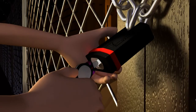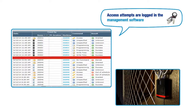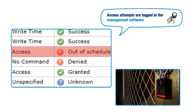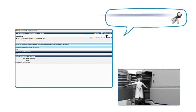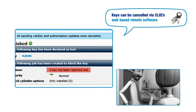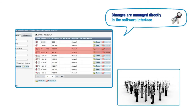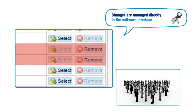Only when the time and authorization match can the lock be opened. Unscheduled or unauthorized access attempts are logged in the management software. Lost or stolen keys can be cancelled via Click's web-based remote software — there's no need to rekey cylinders or replace locks. Personnel changes or changes to access rights are managed directly in the software interface.